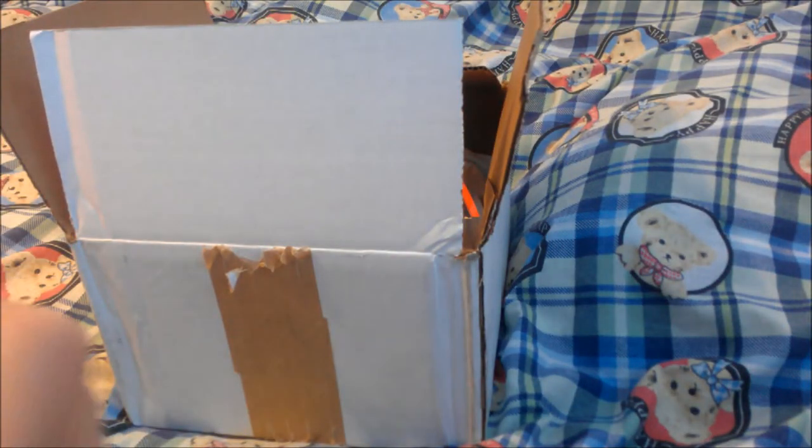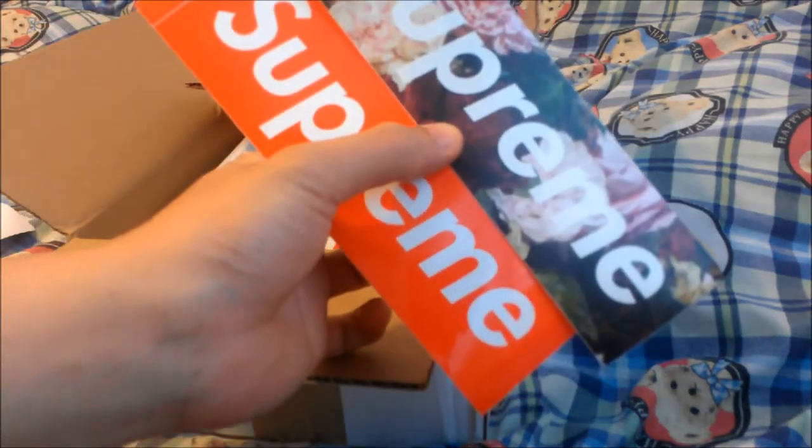First thing — regular Supreme invoice, and it's actually in color this time. Mine came with the Power Corruption Lies box logo sticker, red box logo sticker.